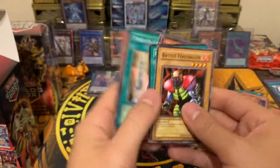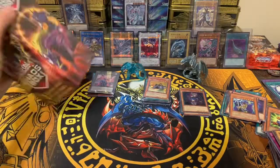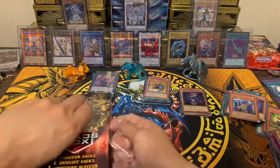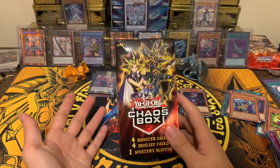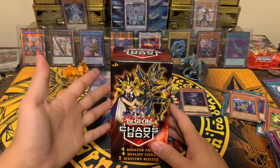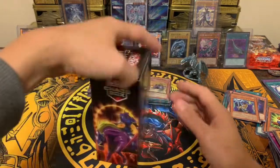Third box had no ultra rares or super rares — actually kind of disappointing, but it's okay. This is the fun part of opening chaos boxes. Whenever I do these openings, I try to let you guys know about the new sets — I'm not trying to profit on anything, otherwise I wouldn't buy these chaos boxes. I just try to have fun and share the results with you guys, whatever they are. I can't say it's awesome when I only pull maybe twenty dollars out of a hundred. I just want to tell you the truth.